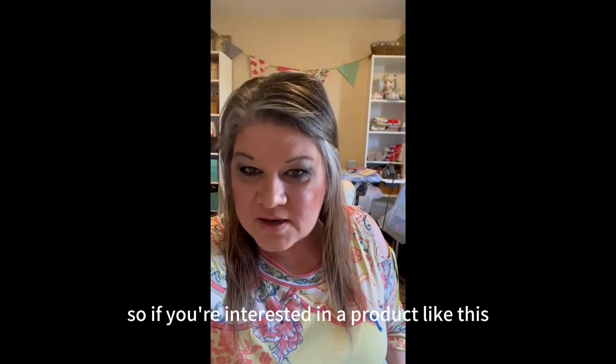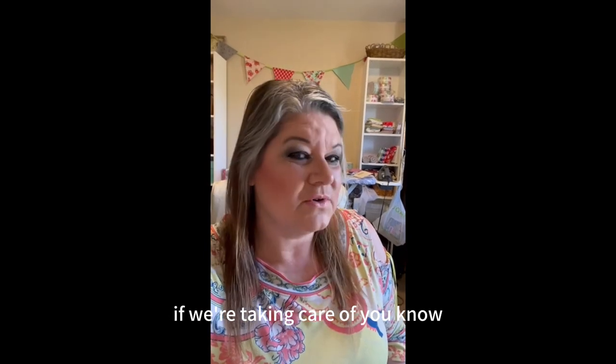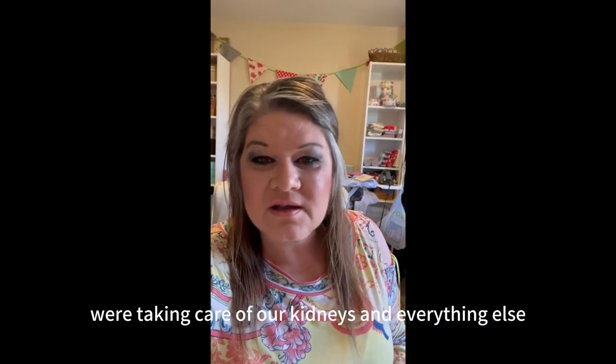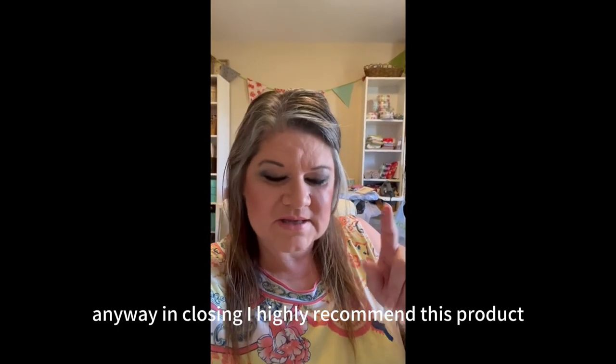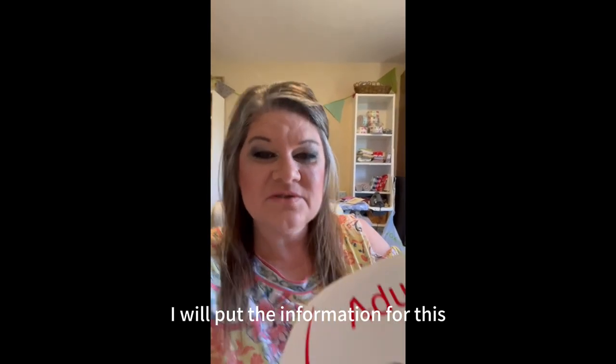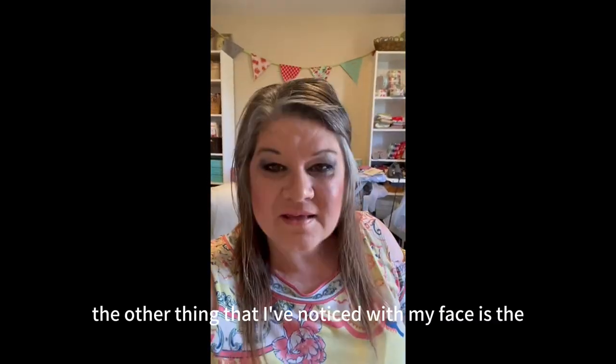Our skin is the biggest organ in our body. If we're taking care of our hearts, eating right, exercising, taking care of our kidneys and everything else, why wouldn't we take care of our skin? In closing, I highly recommend this product and will put the information in the description box below.